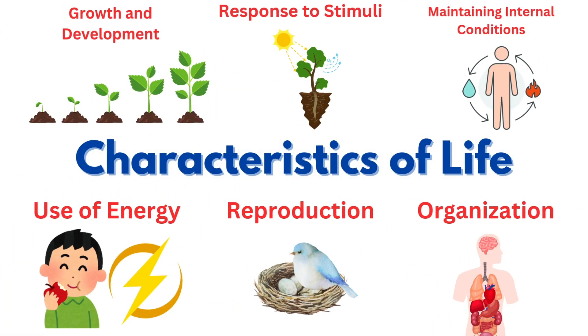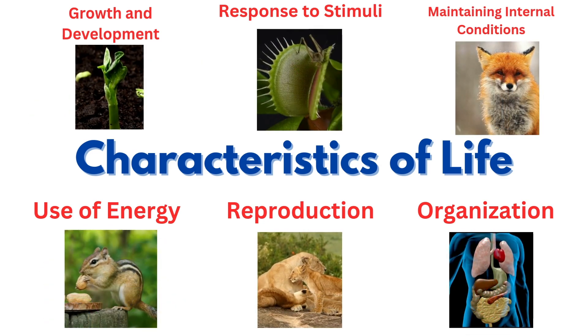Let's see how many characteristics you got. Living things grow, respond to stimuli, maintain internal conditions, use energy, can reproduce, and have organization.